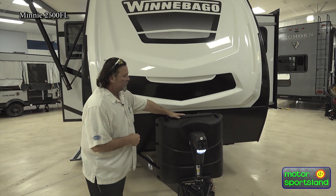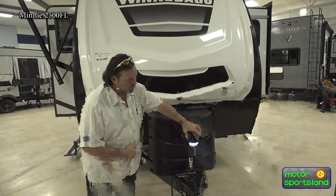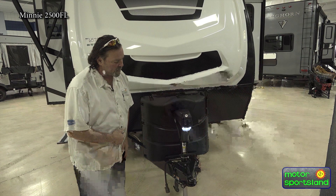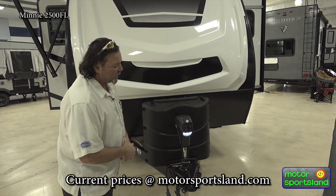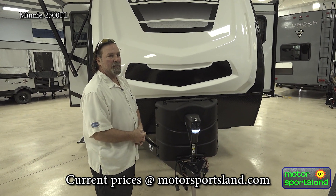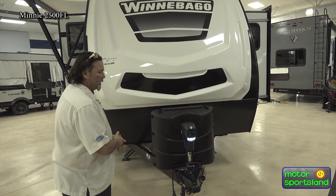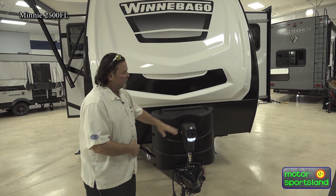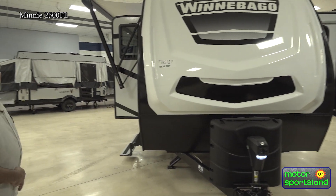Two propane tanks — we do fill those for you here at Motorsportsland. And we do have your electric tongue jack here, which helps with leveling. If you're hooking up an equalizer hitch or even just a regular hitch on your truck, it just makes life so simple — no back-breaking cranking. So convenient.